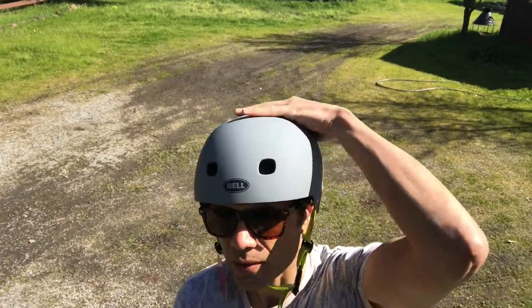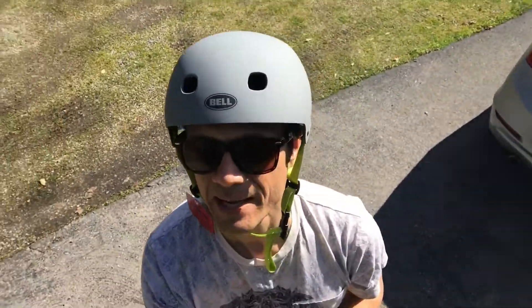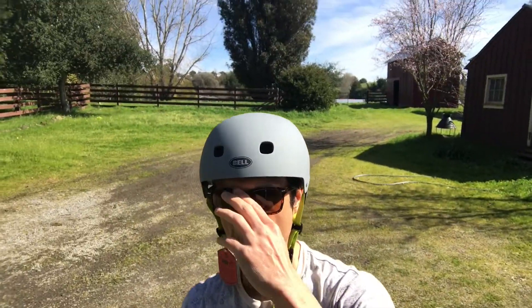Here's the gray one that I'll be returning. You can see the medium fits my head a little better, at least looking. It looks a little bit cooler.